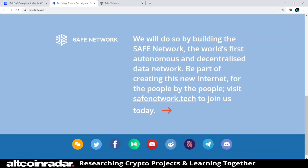By building the SAFE network — the world's first autonomous and decentralized data network — they want to create a new internet for people, by the people. They invite people to visit safenetwork.tech to join them today, which is the next website we'll check out.